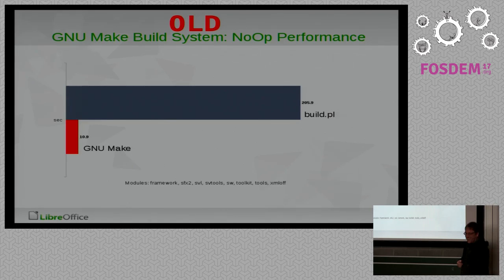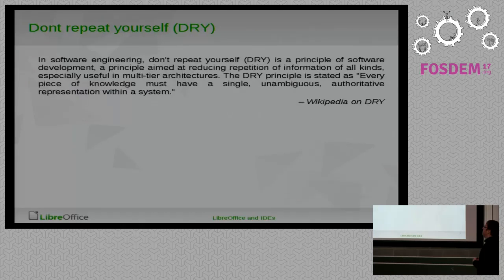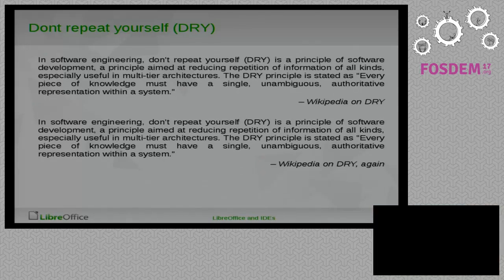One other goal of this was to not repeat yourself, because repeating yourself is stupid — especially in the build system where you have multiple things that tell you how to build something, which can again create inconsistencies and issues.